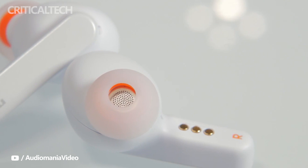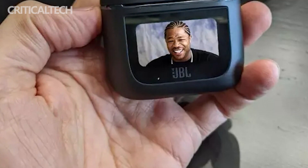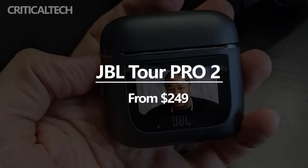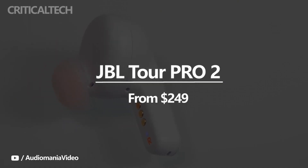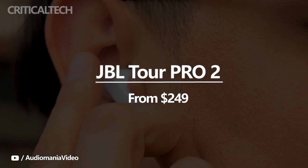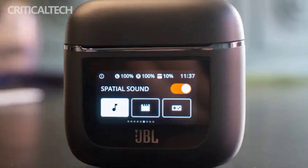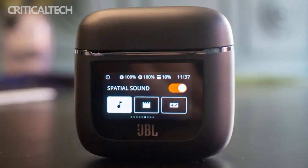In fact, PC users will actually find the case pretty useful, since there is no desktop app. JBL has priced the earbuds at $249, which is slightly higher than the $229 Galaxy Buds 2 Pro. The company has yet to confirm when they will go on sale in the US, but they will be available in Europe in January 2023 for €249.